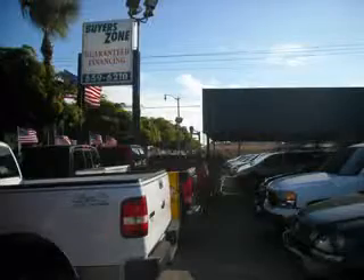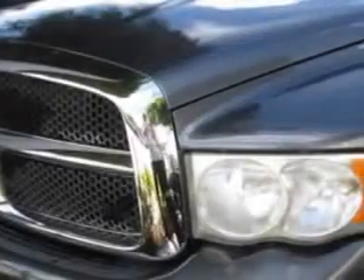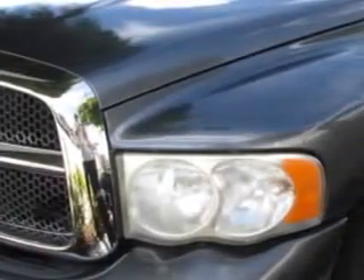Se habla español. Free 90-day limited warranty on every car financed. Buyer's Zone, Incorporated knows you want more in a car.